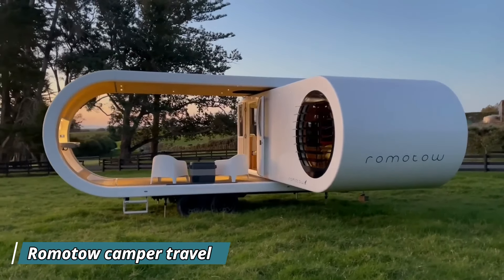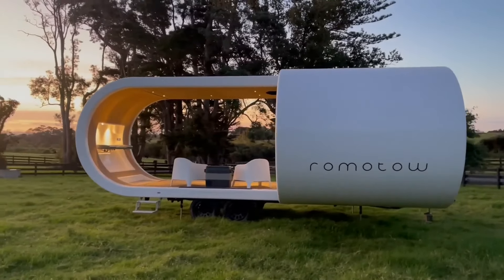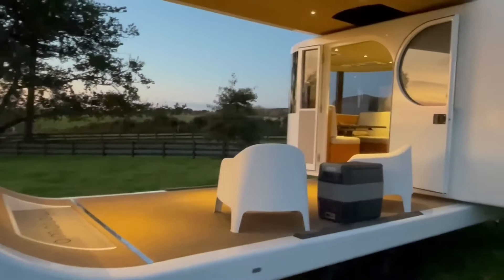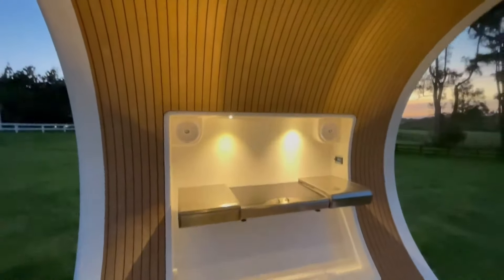Imagine a camper trailer that transforms at the touch of a button — the Romotau does just that. Boasting a unique swivel mechanism, in its travel mode it's a sleek, compact trailer. But when you reach your campsite, the section rotates outwards, revealing a spacious deck that expands the living area by 70 percent.